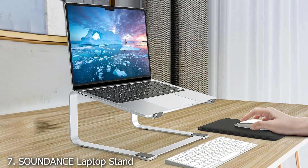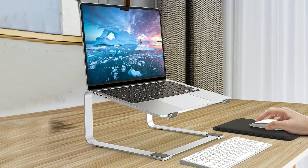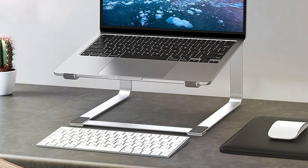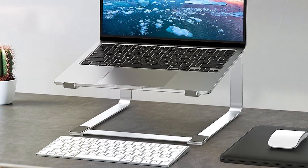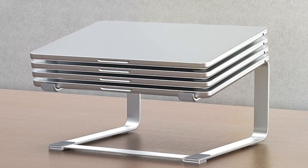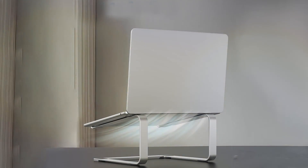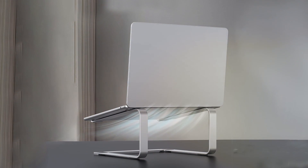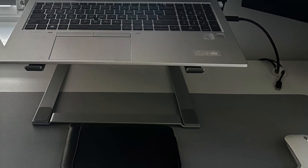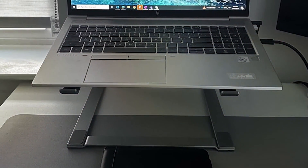Finally, Number 7: Saoyun DNCE Laptop Stand is a standout product known for its premium build quality and ergonomic design. Crafted from high-grade aluminum, this stand offers a sleek and modern look while providing robust performance. The stand features an adjustable design, allowing users to set the optimal height and angle for their laptop. One of the most impressive aspects of the Saoyun DNCE Stand is its stability — it includes anti-slip pads on both the base and the laptop holding area, ensuring a secure grip and preventing any wobbling.